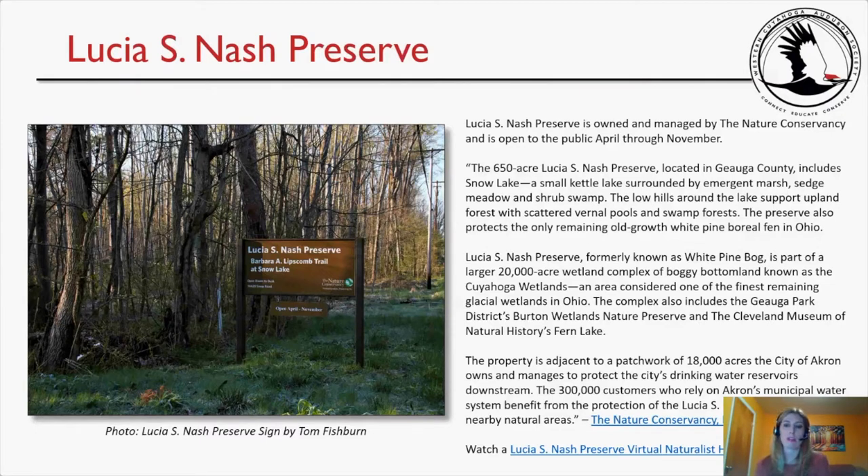Those paragraphs were taken directly from the Nature Conservancy's website. I also want to encourage you to watch the Lucia S. Nash Preserve Virtual Naturalist Hike with Terry Seidel — it's a three to four minute video where he takes you down the Barbara A. Lipscomb Trail and points out interesting things about the preserve. After tonight we will publish this presentation so you can click the link.